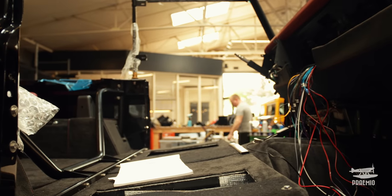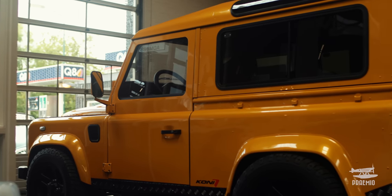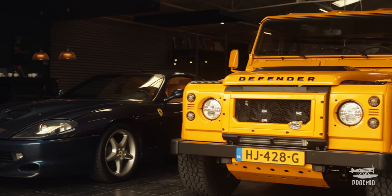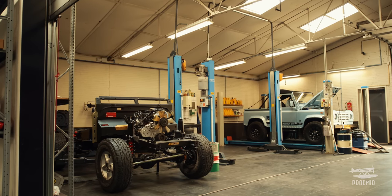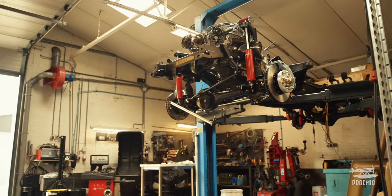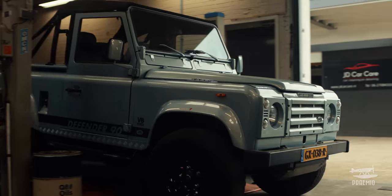We had clients coming to us: can't you build them in a blue color with a beige leather interior and those wheels, etcetera. So we said, yeah, of course we can do that. We didn't want to touch the looks of the Defender since it's a beautiful car as it is. So that's where we began improving them on performance, on handling and comfort. We made modifications to the cars that we thought Land Rover should have done all along, but never did.